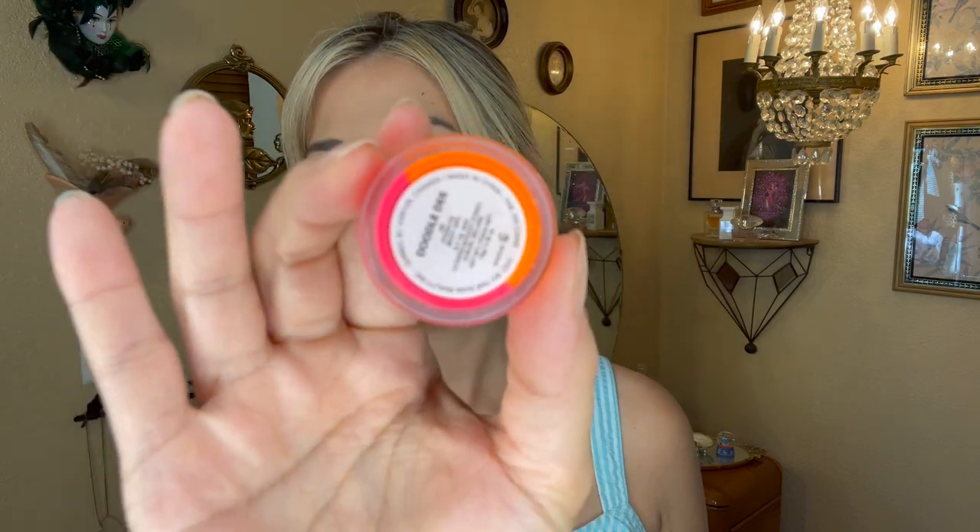The next item is from Suva Beauty — their Hydro Liner in the shade Doodle D, a split pan with neon pink and neon orange on either side. There's still purple in the lid from the first time I applied it. I brought this in when I drew the seven of hearts; the prompt was 'astrology sign.' I'm a Gemini — Geminis have a duality and complexity to them — so here is that split pan. My goal was to use this five times.